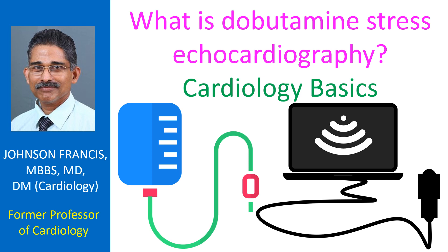In such situations, dobutamine infusion is given instead of exercise to increase heart rate and myocardial contractility, thereby increasing the workload of the myocardium. Echocardiograms are taken to assess the response of the myocardium to stress. This is known as dobutamine stress echocardiography.